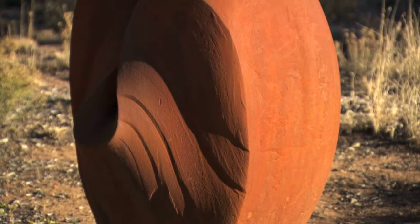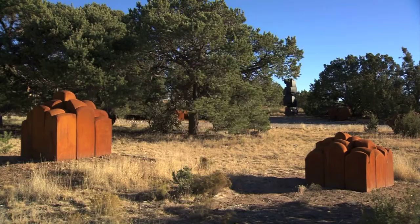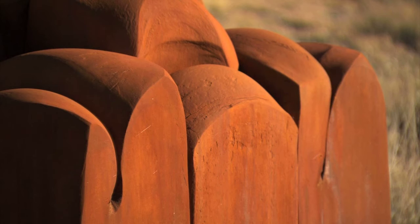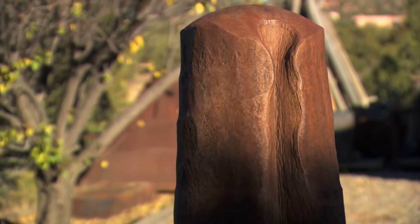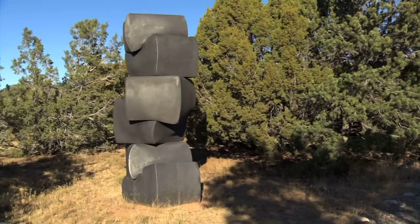Tom Joyce expands upon an ancient art form. Every forging that I produce a piece of sculpture from holds and embodies in many ways everything that's ever been made before it, everything that will come after that.